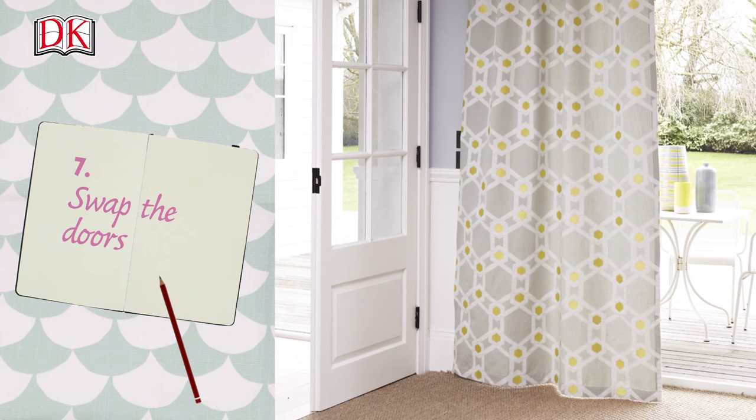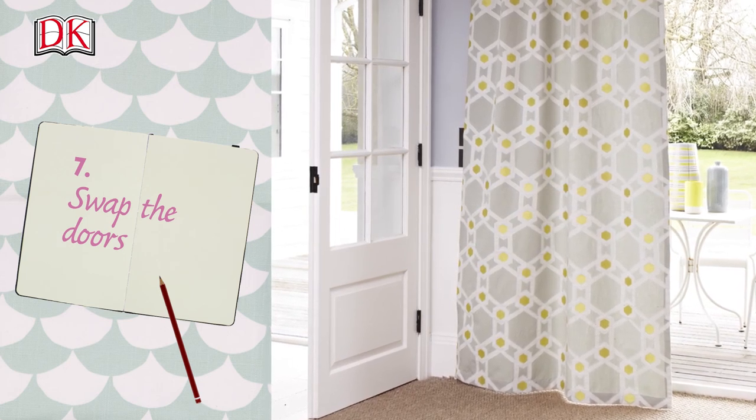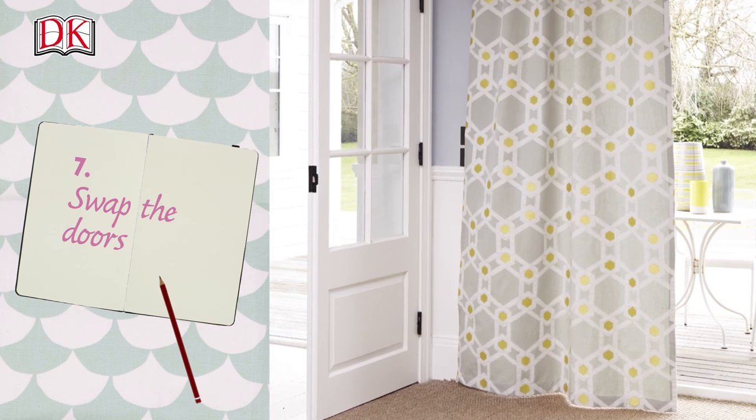Swap the doors. Change solid interior doors for those with glazed panels. You could also consider putting a fan light over the door.